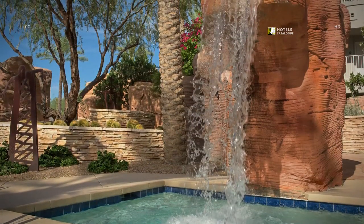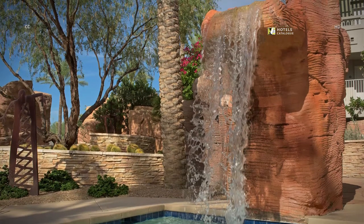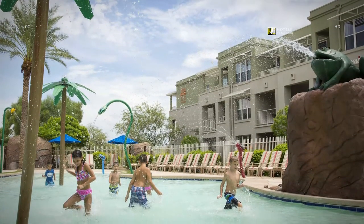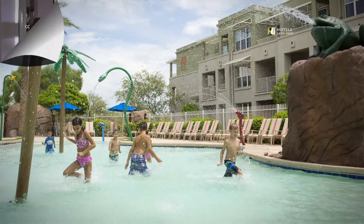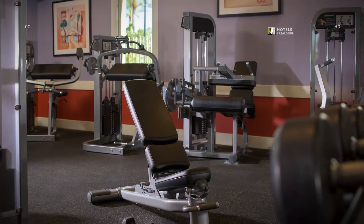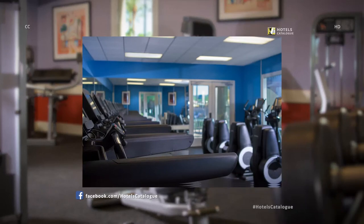A soak in the soothing whirlpool spa is sure to melt your cares away while relaxing at our Desert Ridge Golf Resort. This refreshing interactive pool will provide hours of entertainment during a warm Phoenix day. The fitness center allows you to keep up with your workout routine while traveling — visit for a quick run on the treadmill or a spin on the elliptical machine during your stay in Phoenix.